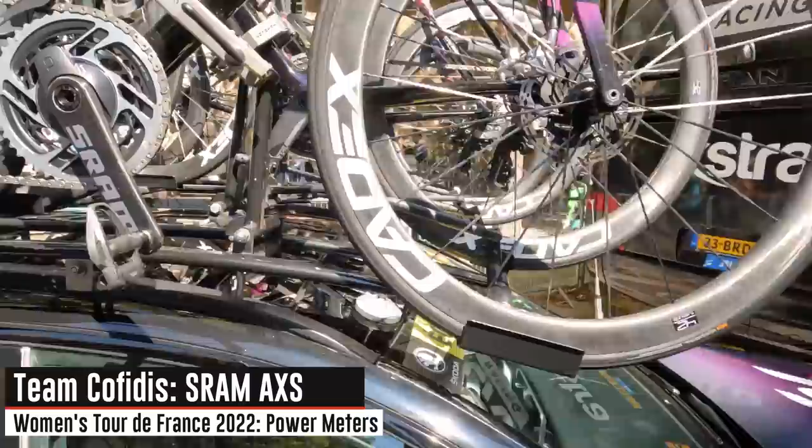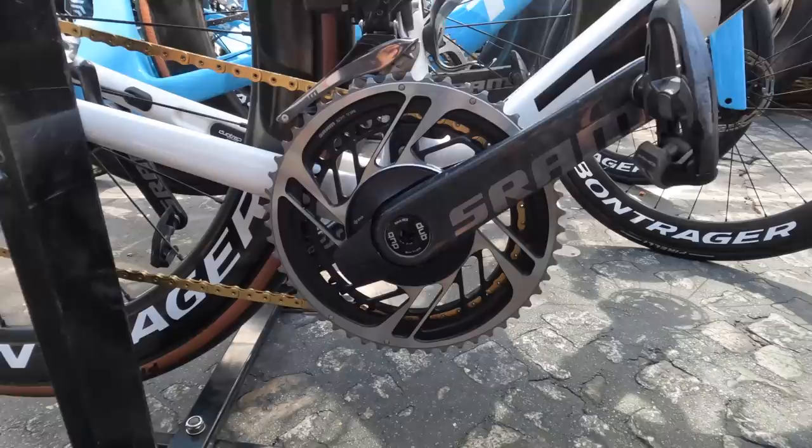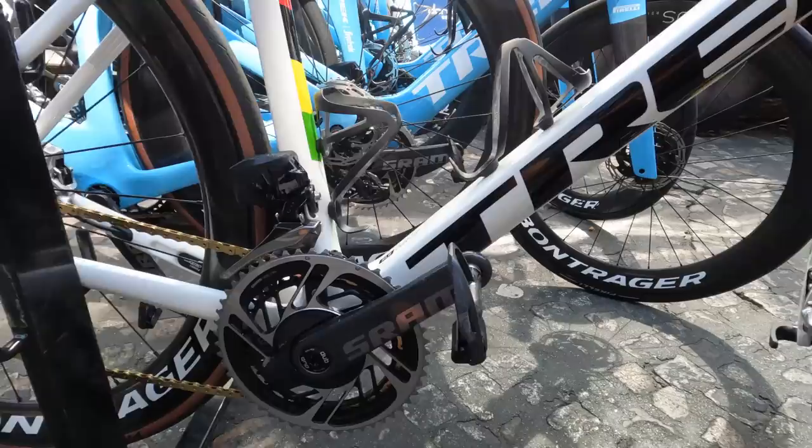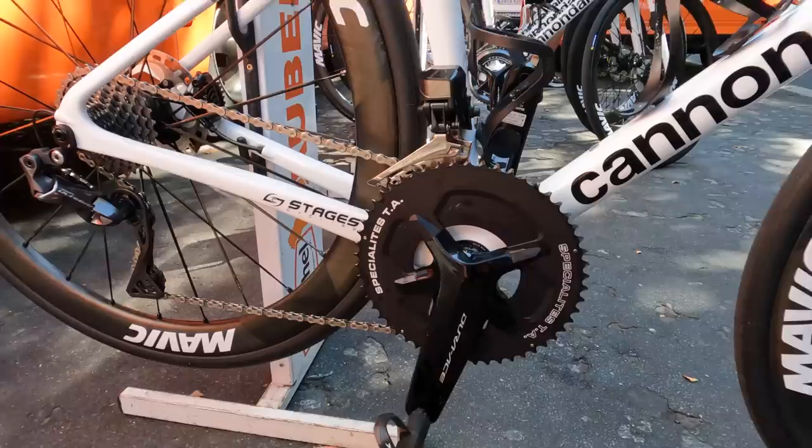This is the Tacx Boost trainer — pretty much the lowest-end trainer Tacx makes these days. From a crankset standpoint they're running SRAM AXS power meters on all their bikes including all the spares, which is consistent with what I've seen for all SRAM-sponsored teams. Team Trek — also a SRAM-sponsored team — you can see the AXS power meters on all the bikes, including the world championship bike of Elisa Balsamo.